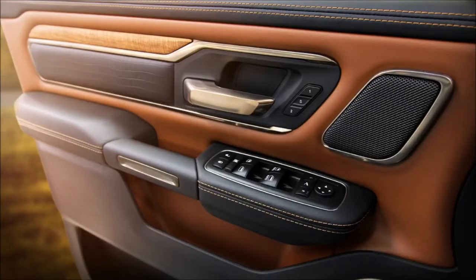The new 2019 Ram 1500 Laramie Longhorn is a real true benchmark for the luxury pickup segment.